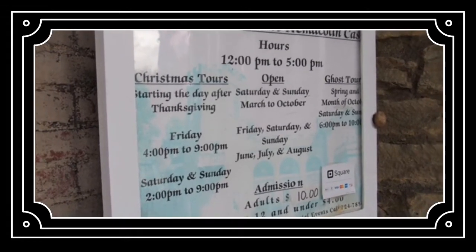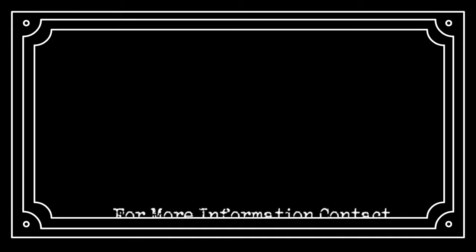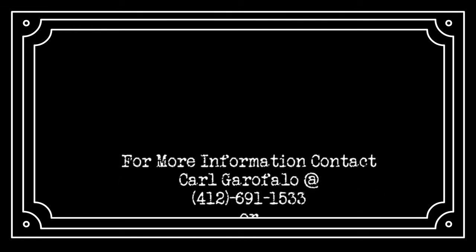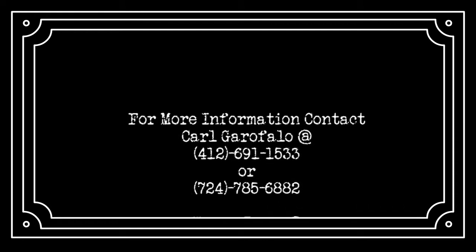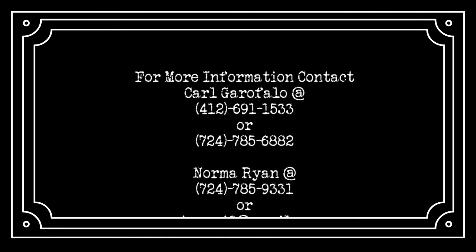Admission is $10 for adults, and children 12 and under are $4. If you would like to take a tour of this historic site, or would like information on group tours and special events, contact Carl Garfalo at 412-691-1533 or 724-785-6882, or contact Norma Ryan at 724-785-9331 or email her at njryan49@gmail.com.